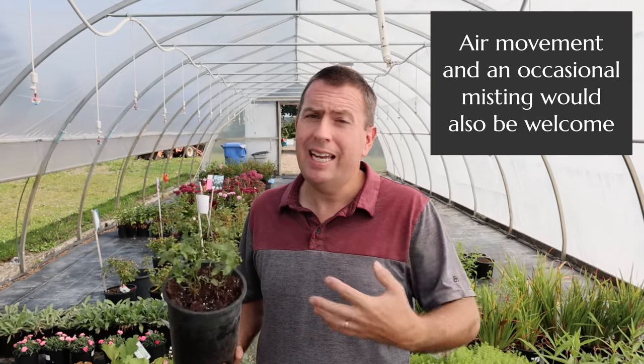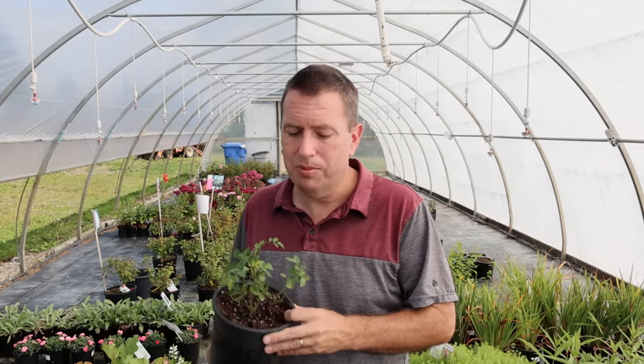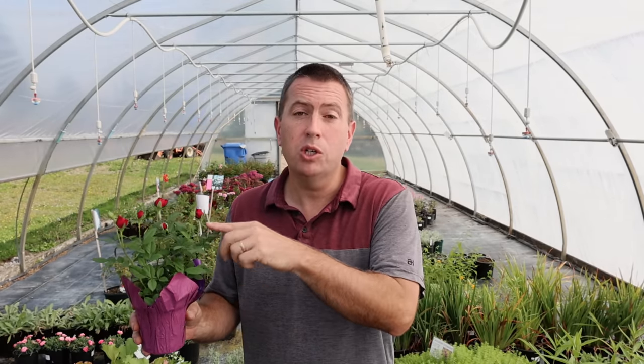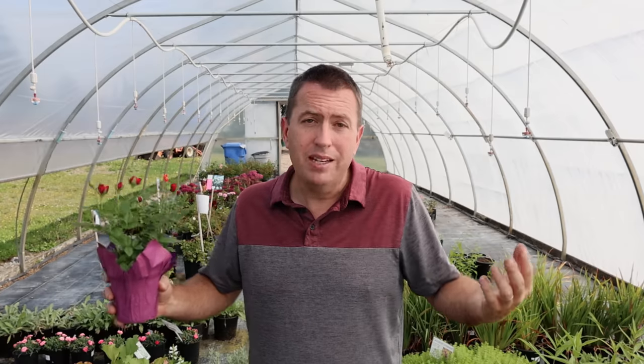Feed regularly and then get it outside as soon as you possibly can. As for something like this, I would do all the same things — I would just do them sooner. I would up-pot it straight away, start feeding it straight away, obviously let it bloom out before I deadhead, but once you've enjoyed its display, I would be looking to get that outdoors into the garden or into a larger pot. I hope you found that useful. If you have any other questions, please drop those down in the comments below the video and I'll see what I can do to help.